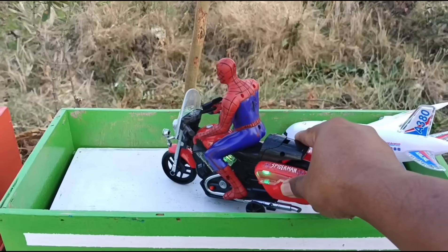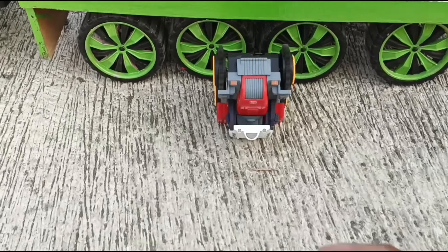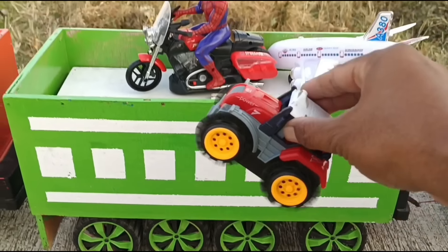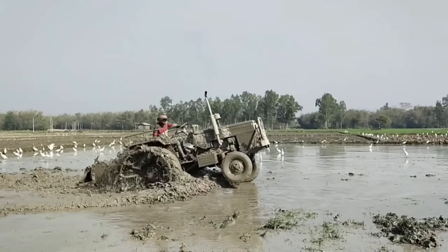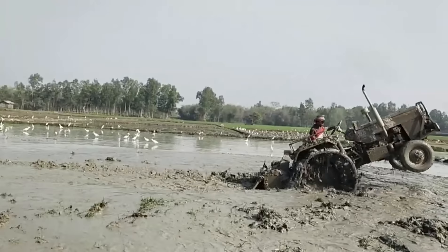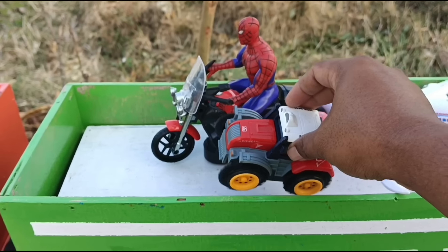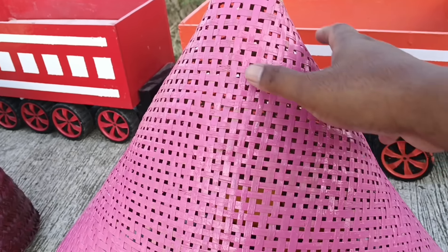Mantul! Wow, yang ini traktor untuk bajak sawah teman-teman. Kita lanjut lagi teman-teman, saatnya buka yang warna pink!